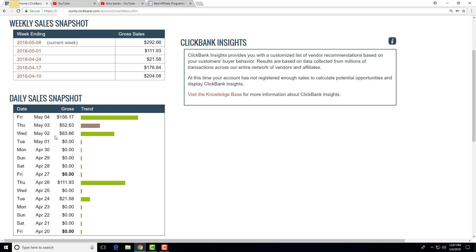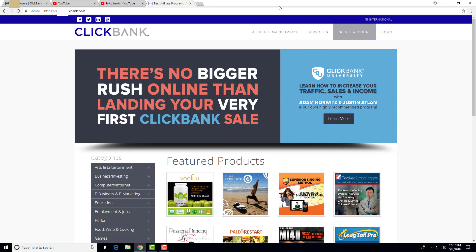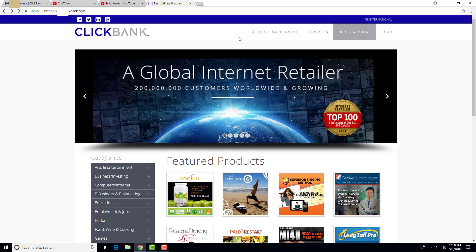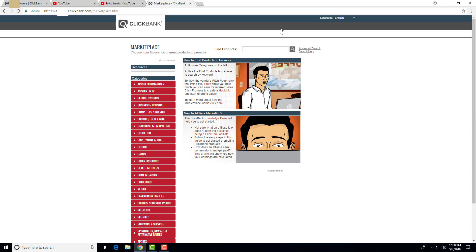Let's get started with the method. First of all, if you don't have an account on Clickbank, make sure to click on 'Create New Account' — it is really fast and free. You don't have to worry about paying for anything. After you're done with that, make sure to click on 'Affiliate Marketplace.'